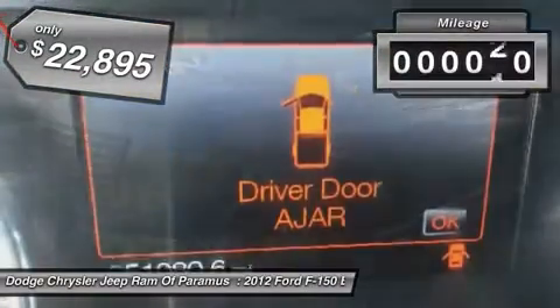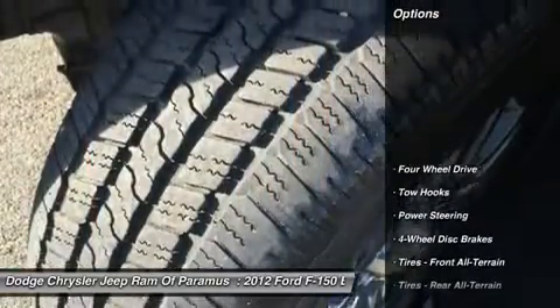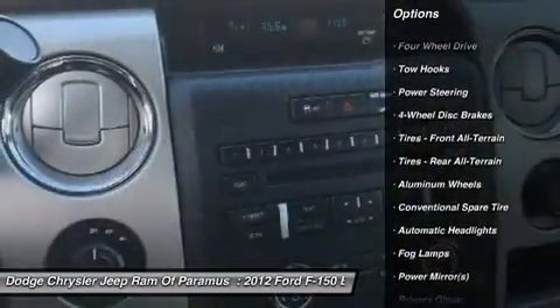This vehicle has less than 55,000 miles. Here are some of this vehicle's great options: stability control, anti-lock braking system, keyless entry, traction control.